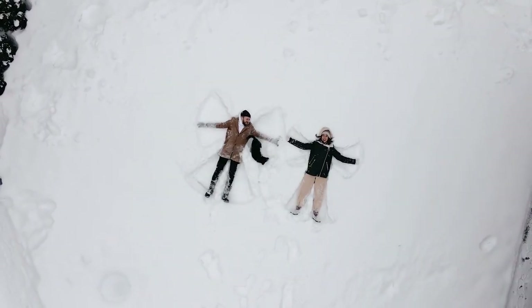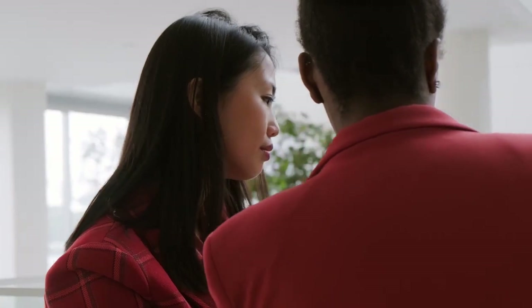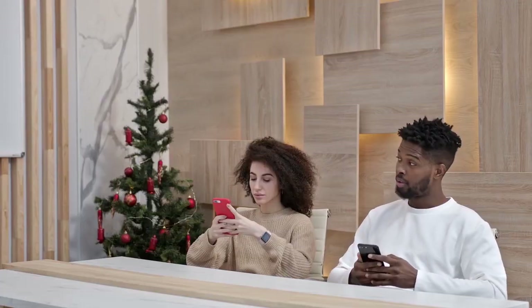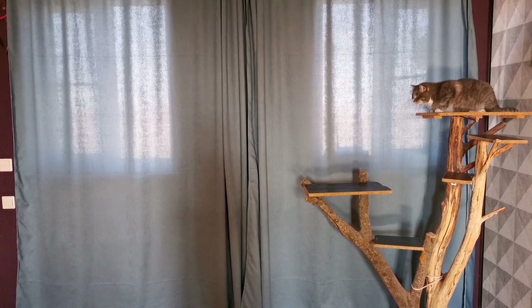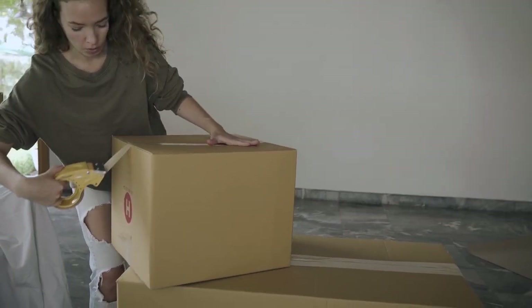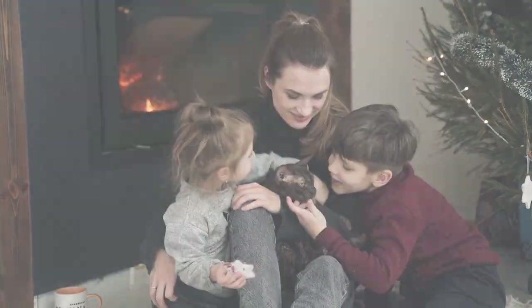There you have it, cat lovers — tackling litter box challenges and understanding the significance of cat scratching. If you found these tips helpful, give this video a thumbs up, subscribe for more feline wisdom, and share your own experiences in the comments below. Until next time, may your litter box be pristine and your furniture scratch-free. Happy cat parenting!